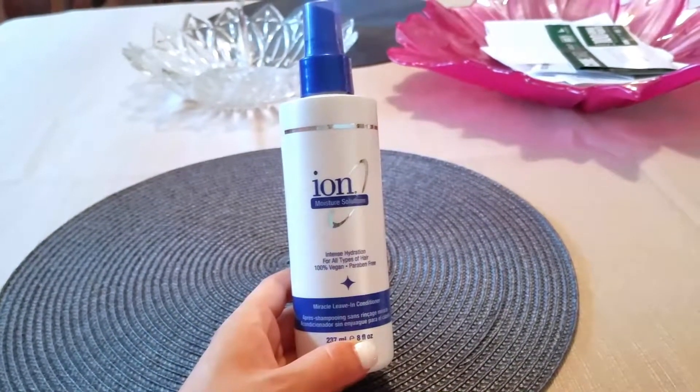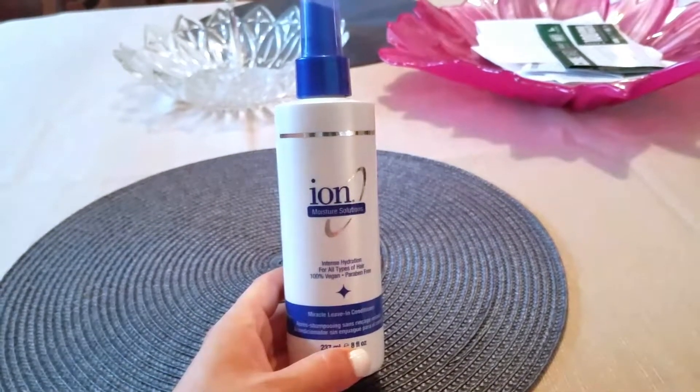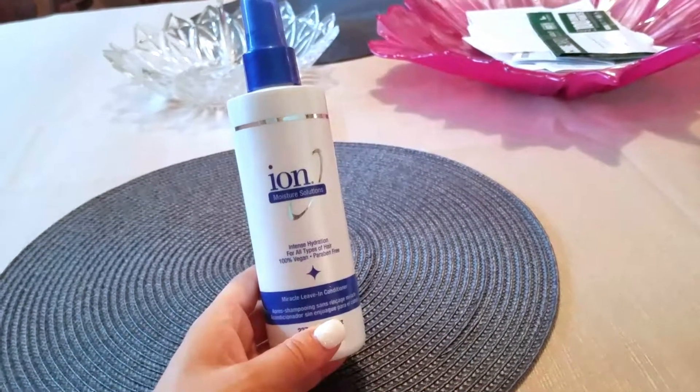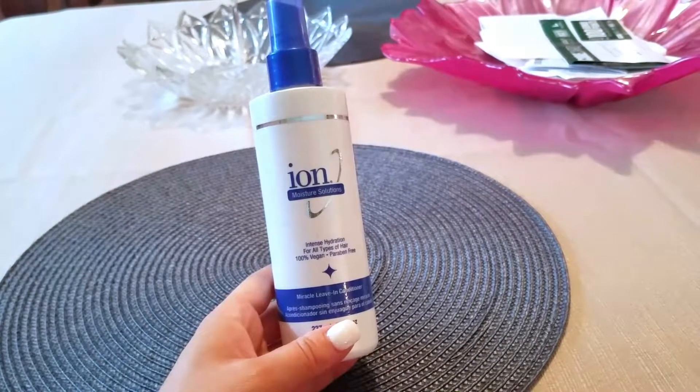I blow dry and straighten my hair like every other day, which I know is terrible. My hair quickly gets greasy if I don't blow dry or straighten it — it's just a frizzy, wavy mess. Especially for my job, I kind of need my hair done.